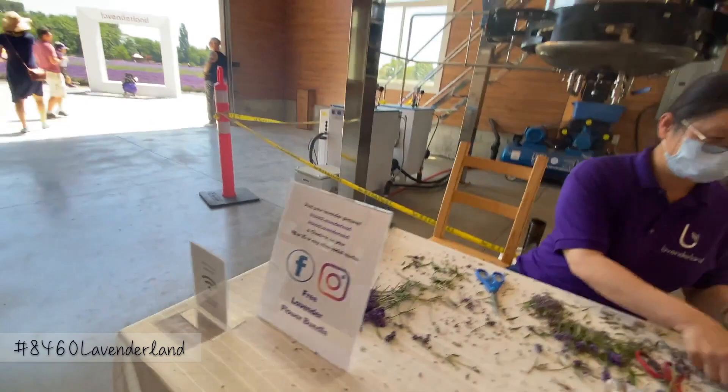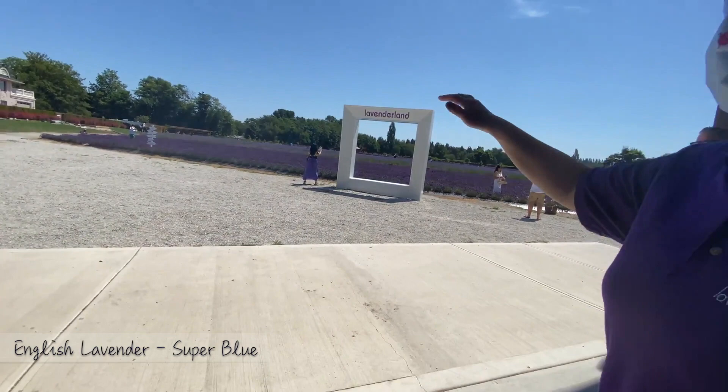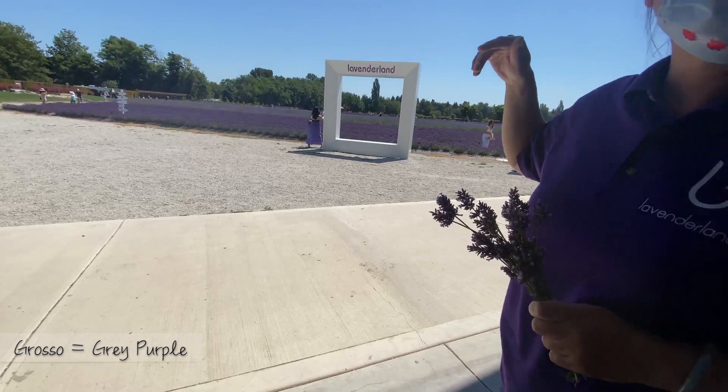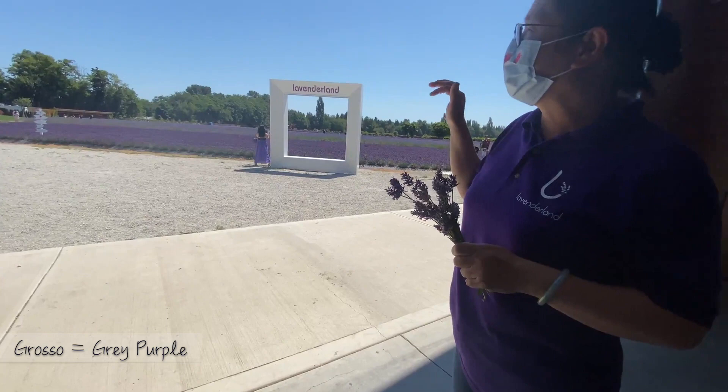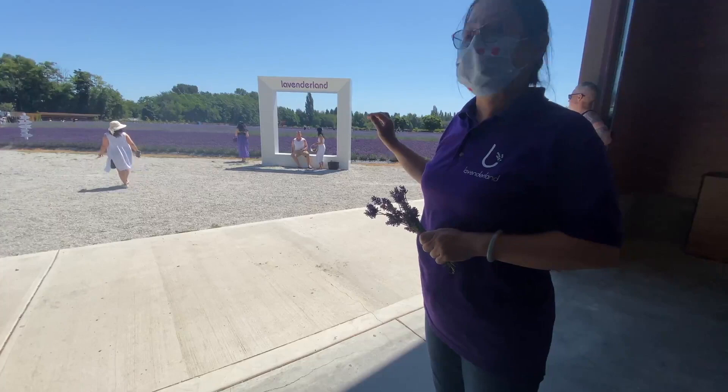I just need to show you the colors. This one is called English lavender — we call it Super Blue — because it's purple. And then the middle tall one, we call Gross Sop. It's a gray-purple, taller one. The blooming time is usually mid-July, but because of the heat it's earlier this year.